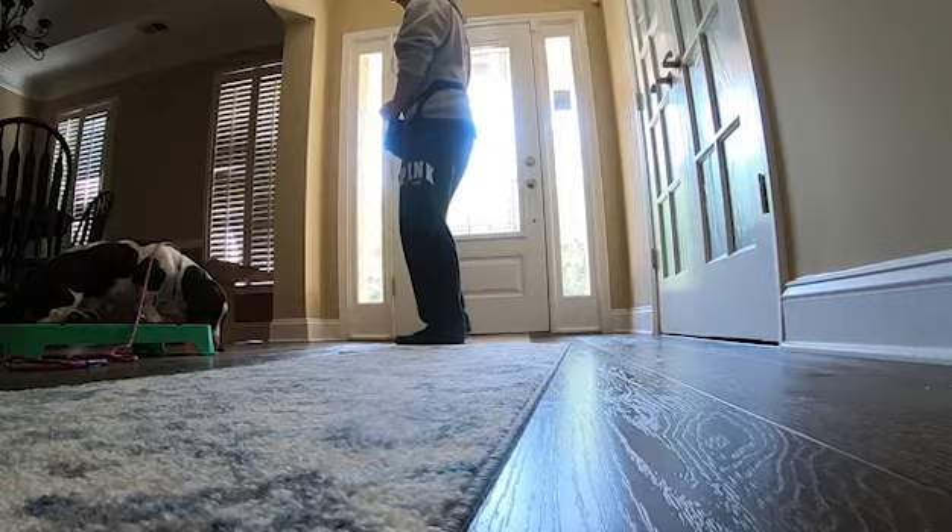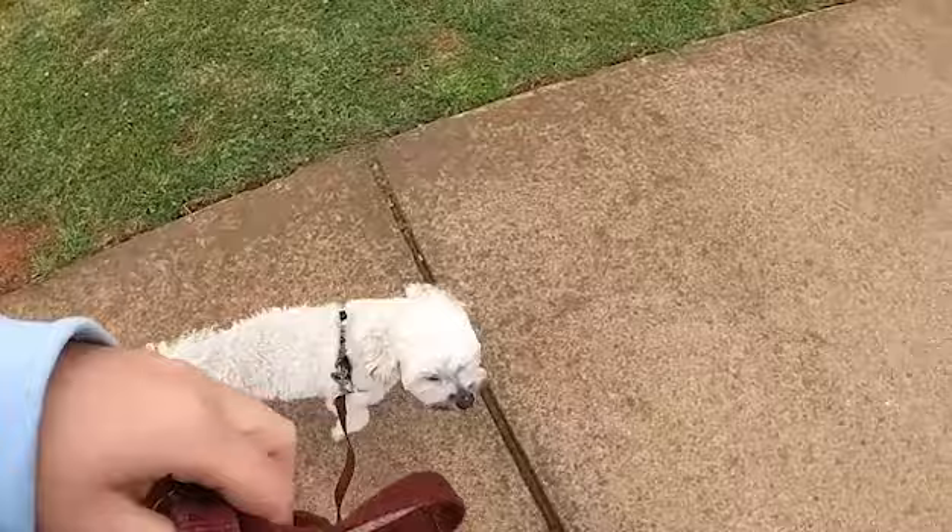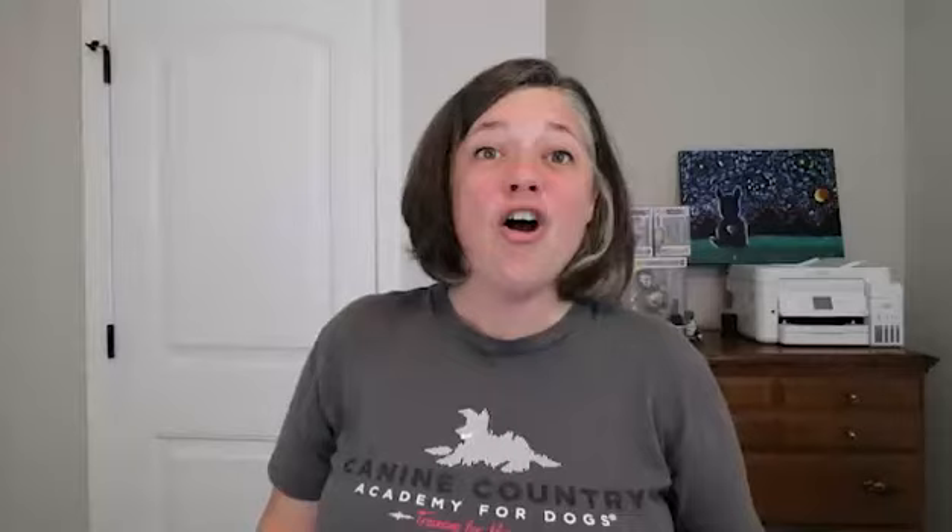You are getting ready for your very first barn hunt trial. Congratulations! It's super exciting, but it's also a little bit stressful, and that's okay. In this video, I'm going to share with you what you need to know before your very first instinct or novice barn hunt trial. Hi, I'm Paula with Canine Country Academy. We create videos to give you the tools and the skills to have a well-mannered dog, all while building the relationship you both deserve.